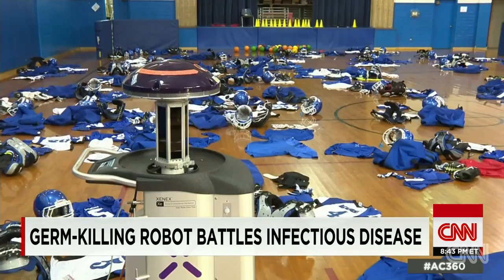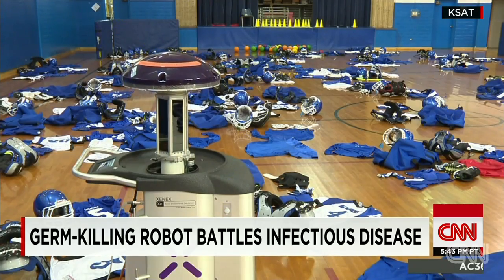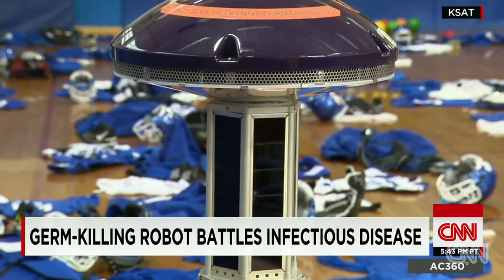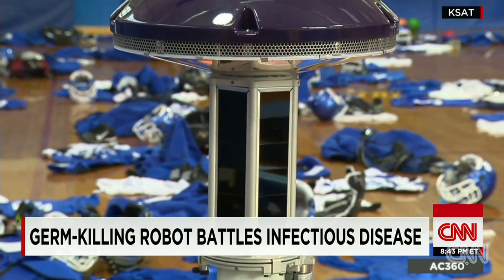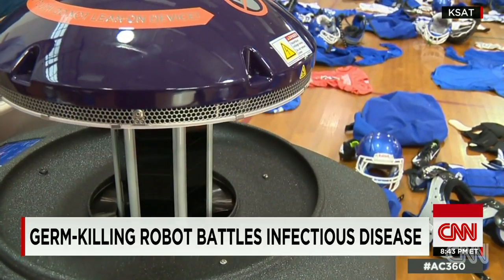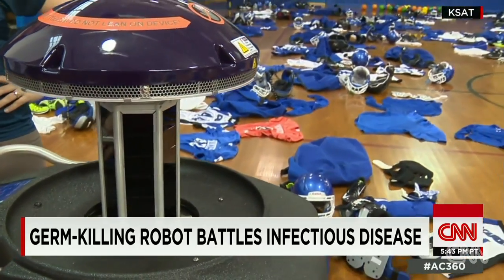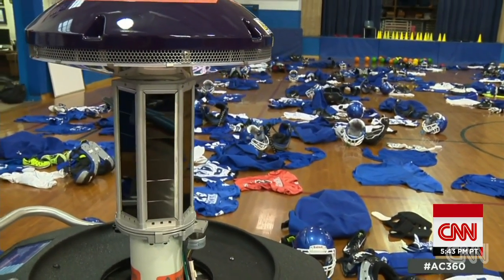A Texas K through 8 school got hit by a small staph infection outbreak on the football team last year. The school's head told CNN a pulsating robot killed infections dead in their tracks. He also cracked that the bathroom was wonderful after this skinnier R2-D2 lookalike cranked up the germ-assassinating UV light. Paul Verkammen, CNN, Los Angeles.